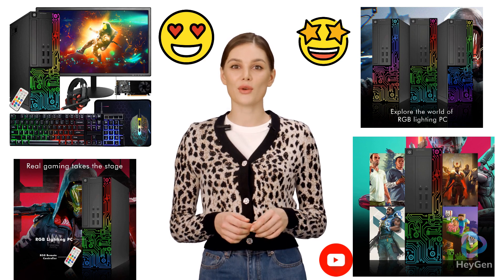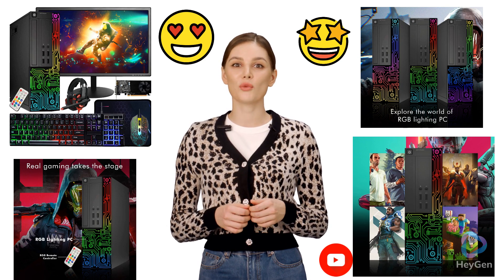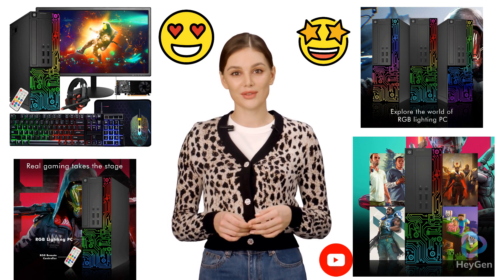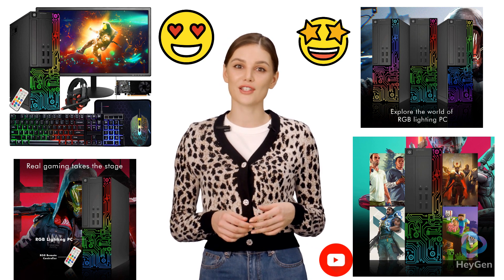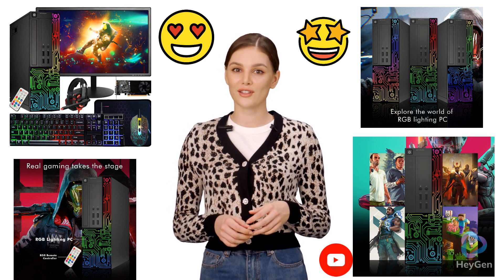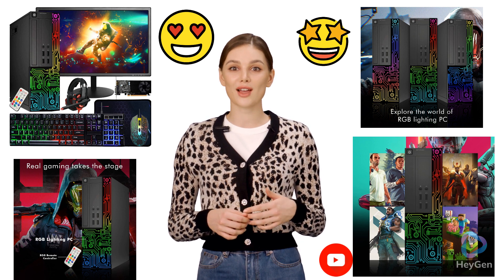Welcome back, gamers! Today, we're diving into the Dell Optiplex Gaming Desktop. This refurbished beast packs an i5 processor and GeForce GT 1030 graphics card, ensuring smooth visuals and high frame rates.